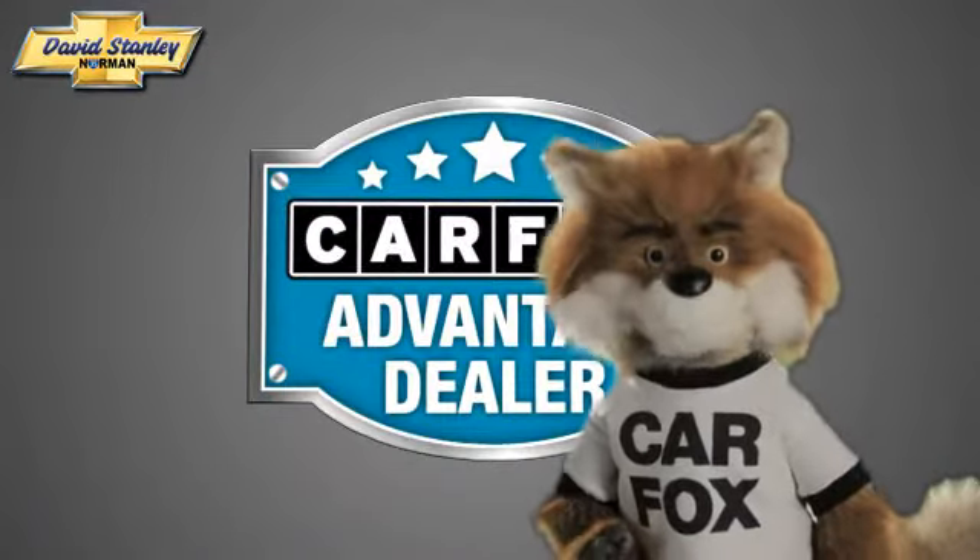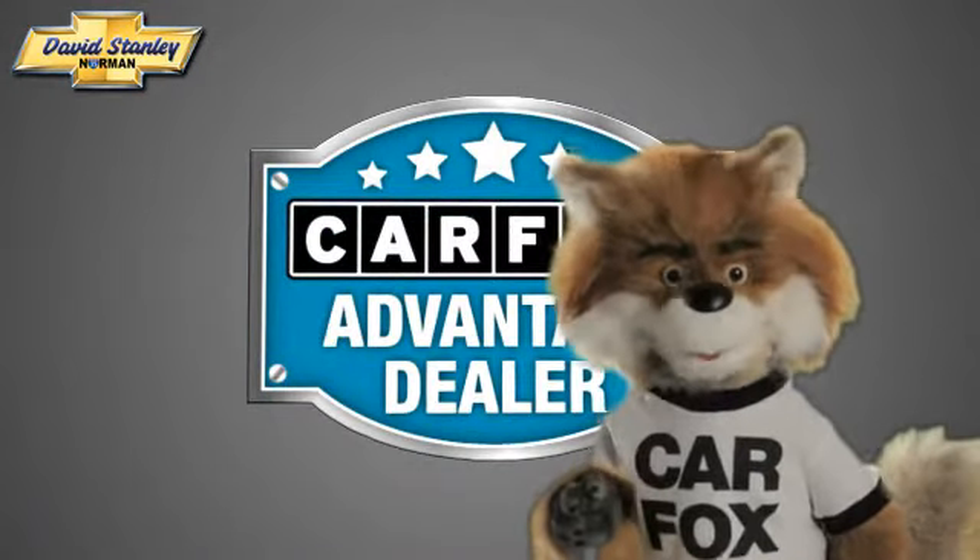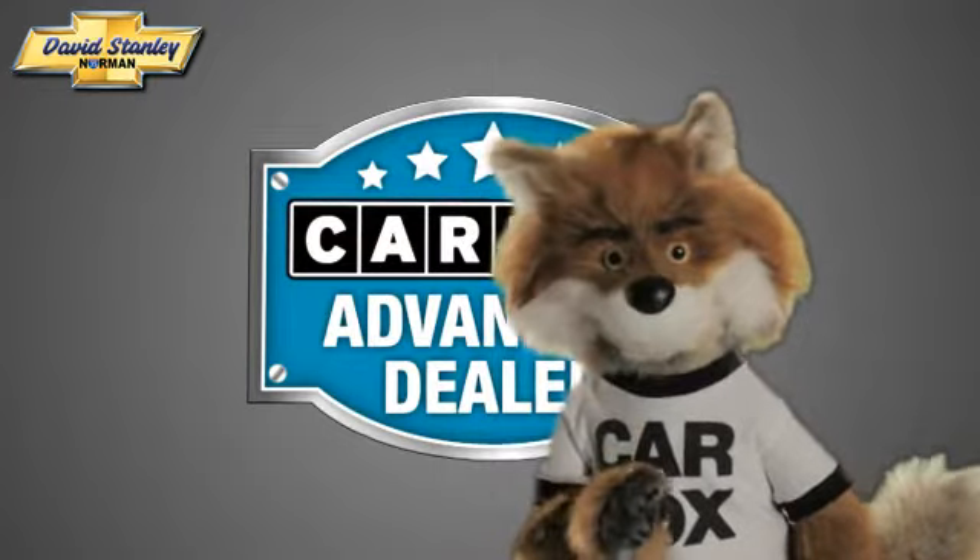Just say, show me the Carfax at David Stanley Chevrolet of Norman, a Carfax Advantage dealer.